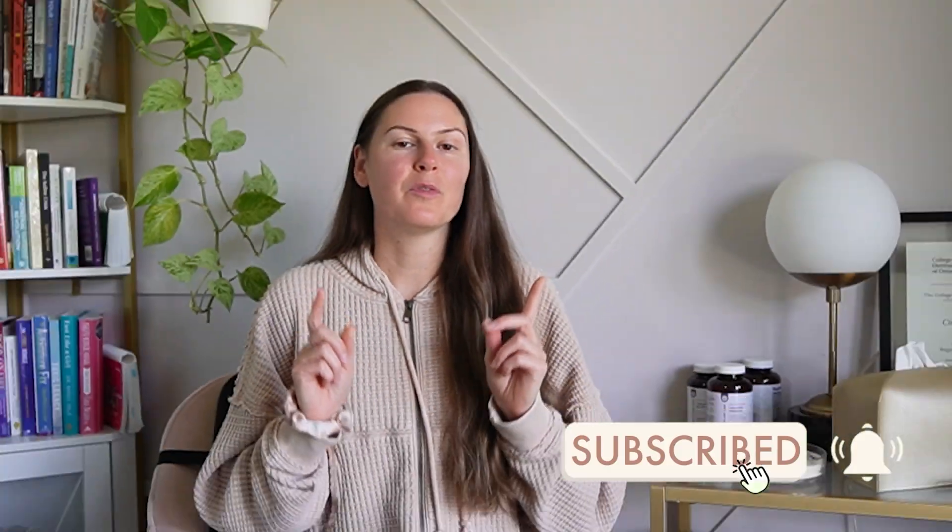Before we jump into today's video, please like, share, and subscribe. Now, before I jump into talking about some supplements to approach with caution with endometriosis, keep in mind that many of the supplements that make my list today can absolutely be helpful. But when they are helpful or harmful is context dependent, and/or dependent on if you have a coexisting condition.